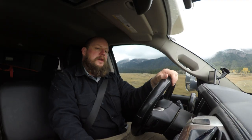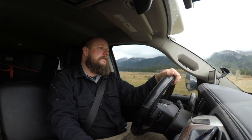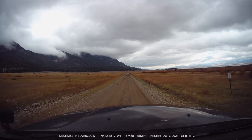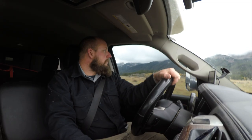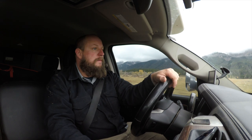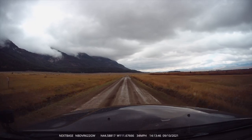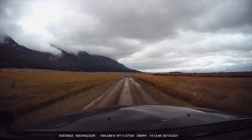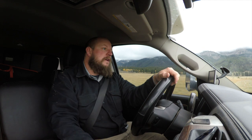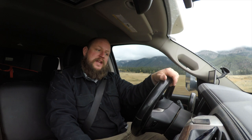Well, here we are now paralleling the north side of the mountains. I'm actually pleasantly surprised — the visibility is not that bad. The road is a little slick, a little mucky right now, but for the most part it is a really nice drive today.